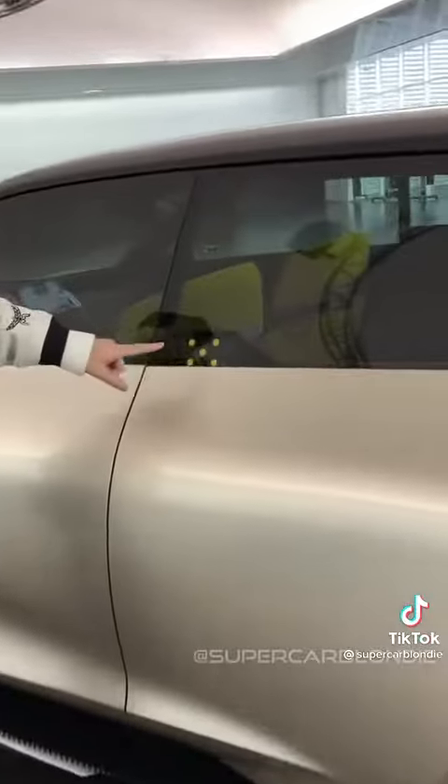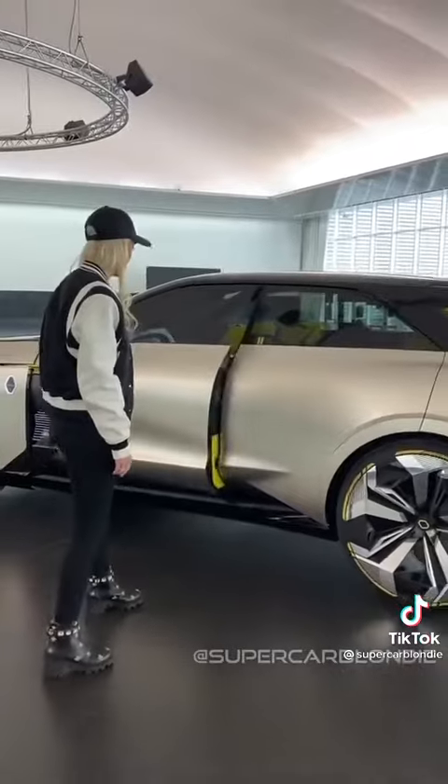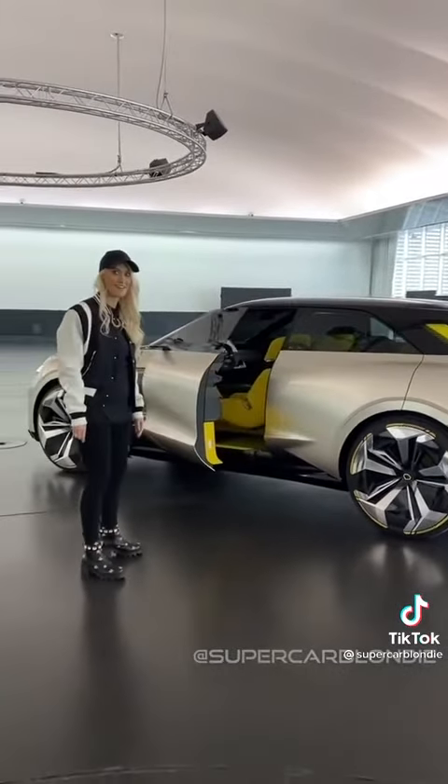I've never seen that before. There's facial recognition technology here — that's how it knows if it's you approaching the car — and gesture technology as well to open the door.